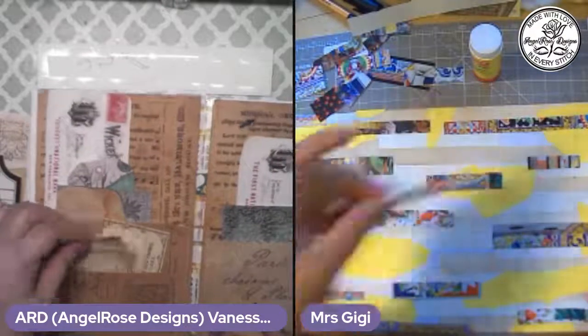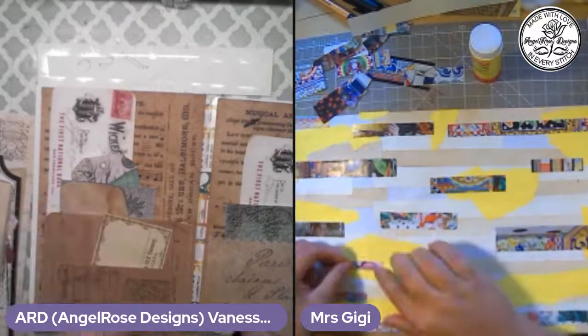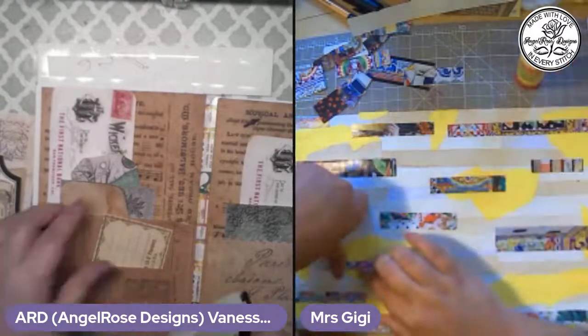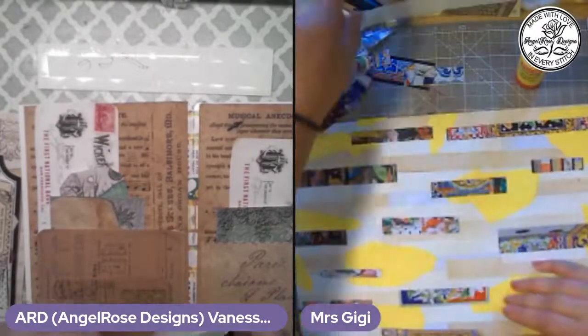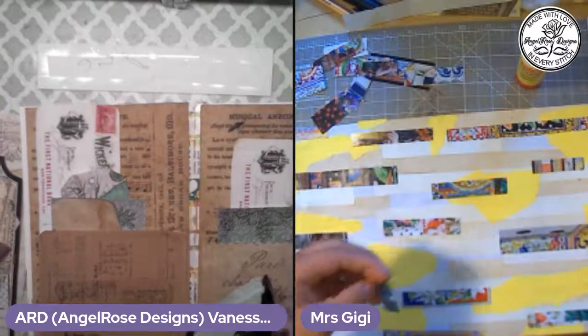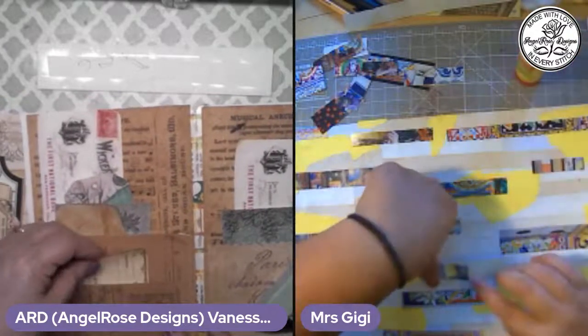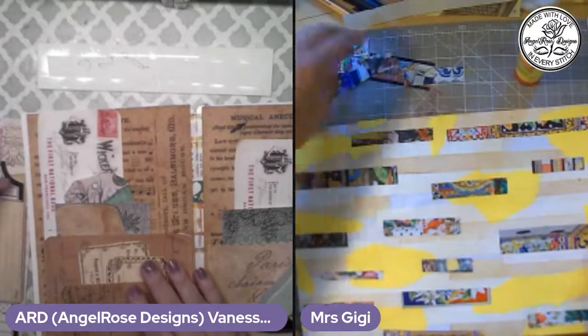This is going to be for my Friends Across the Miles junk journal — this is going to be one of the pages. I don't know how many I have to make because I don't know how big the book is going to be. I think I still have a few more entries coming in. But like I said, it's open-ended — they can come in at any given time.